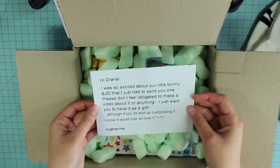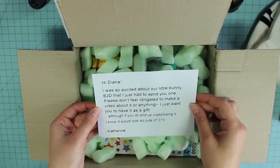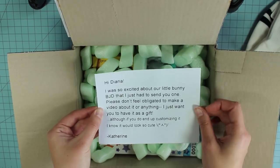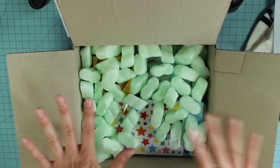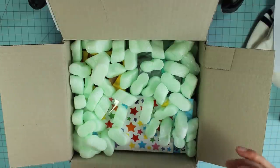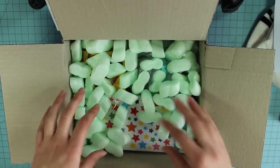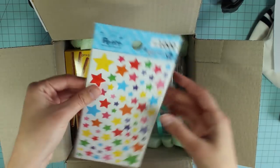"Hi Diana, I was so excited about our little bunny BJD that I just had to send you one! Please don't feel obligated to make a video about it or anything — I just want you to have it as a gift. Although if you do end up customizing it, I know it would look so cute." — Catherine. That's so awesome, thank you! If you haven't seen Catherine's recent video, she did create her very first BJD which was a cute little bunny, and she customized it in an adorable way. I can't believe she sent me one — I'm so excited!